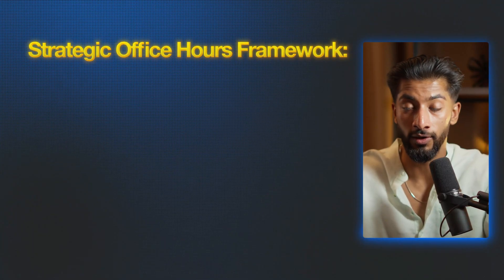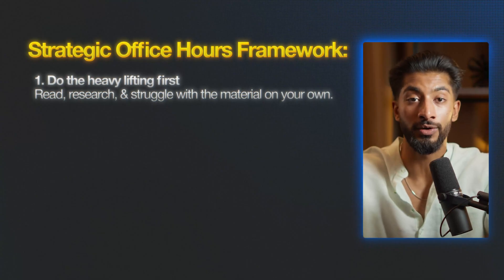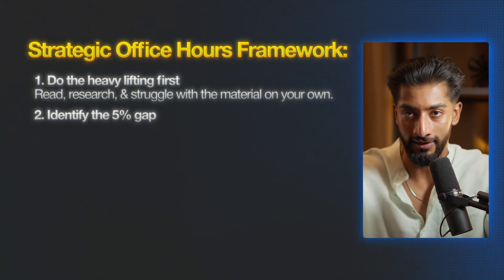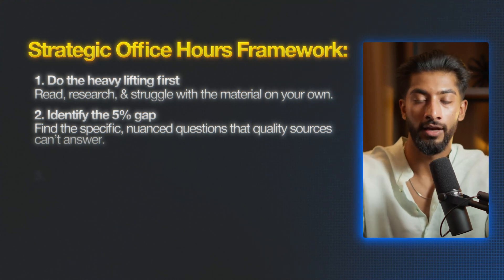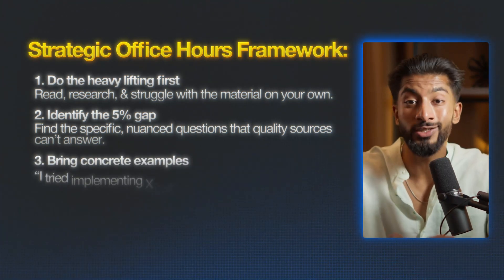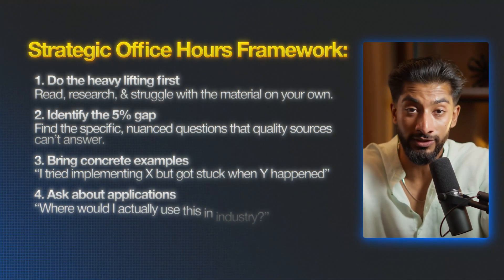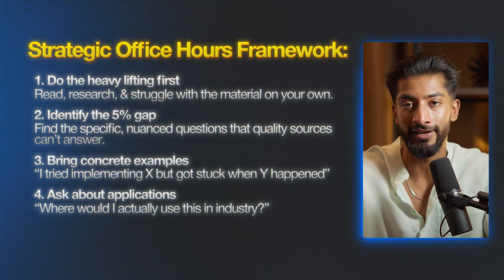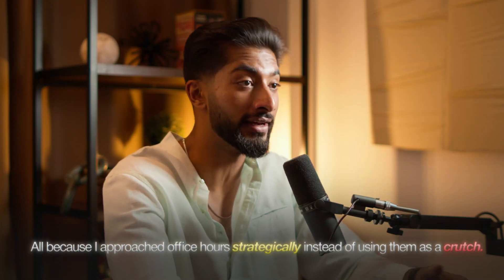Here's my strategic office hours framework. Number one: do the heavy lifting first — read, research, and struggle with the material on your own. Two: identify the 5% gap — find the specific, nuanced questions that quality sources can't answer. Three: bring concrete examples, like 'I tried implementing X, but I got stuck when Y happened.' And finally, ask about applications: where would I actually use this in industry? Those professors who seem the most intimidating in lecture become your biggest advocates when you show up prepared with intelligent questions. Professor Chen started referring me to research opportunities and connected me with a graduate student who helped me land my Amazon internship — all because I approached office hours strategically instead of using them as a crutch.